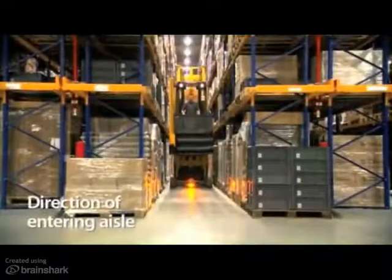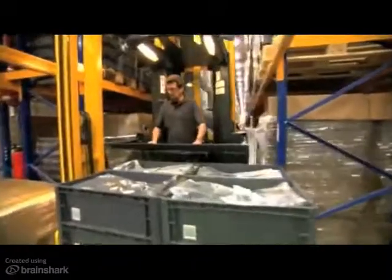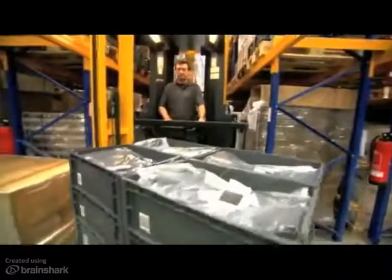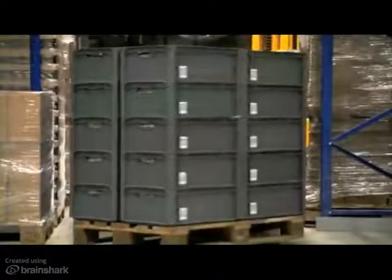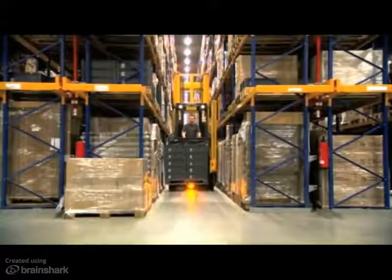Checking for direction when entering aisle: the operator receives an order to store a pallet. He picks the load and wants to enter the aisle, but the warehouse navigation blocks this function. The operator receives, via the display, a visual information that the forks face the wrong direction. With the push of a button, the forks and load rotate to the opposite side. The truck controller processes the new fork position and releases the drive function so the operator can enter the aisle. Going down wrong aisles is eliminated.